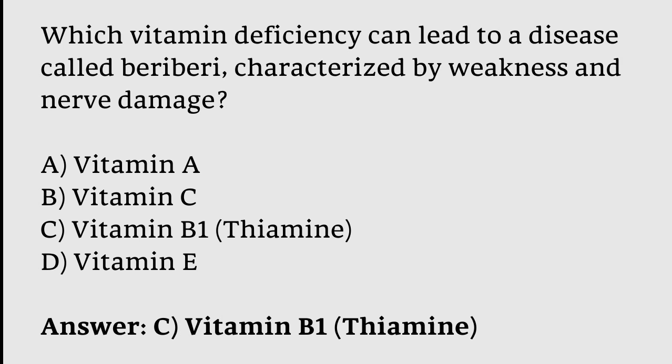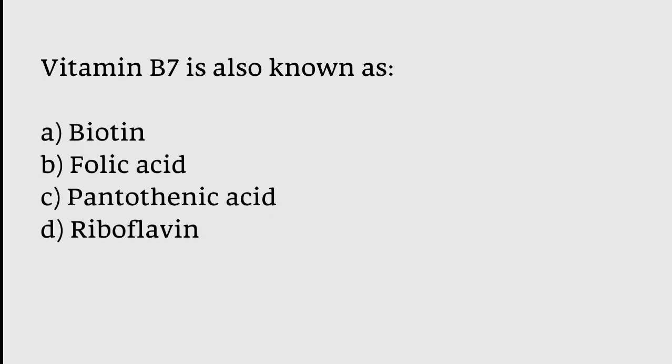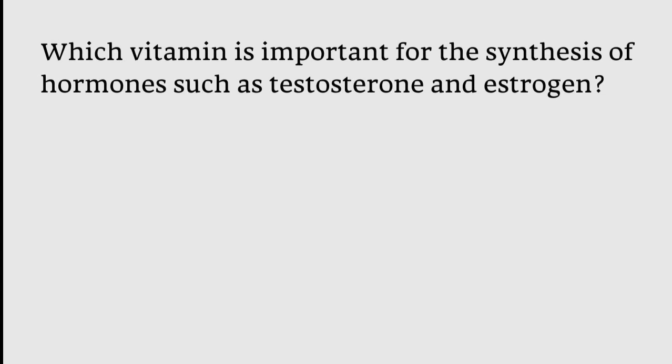Vitamin B7 is also known as: Biotin, Folic Acid, Pantothenic Acid, or Riboflavin? The correct answer is option A — Vitamin B7 is also known as Biotin.